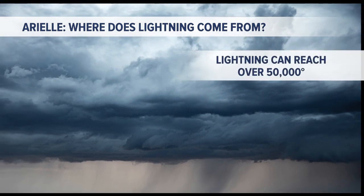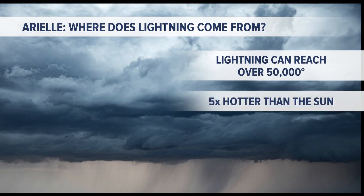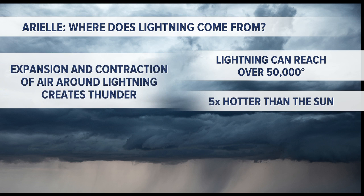So the lightning is really, really hot. In fact, it's over 50,000 degrees — that's five times hotter than the sun. And if you're wondering about thunder, thunder is actually because of the heat. The air around the lightning strike heats up and expands so rapidly, and contracts so rapidly — that's the clap of thunder you hear.